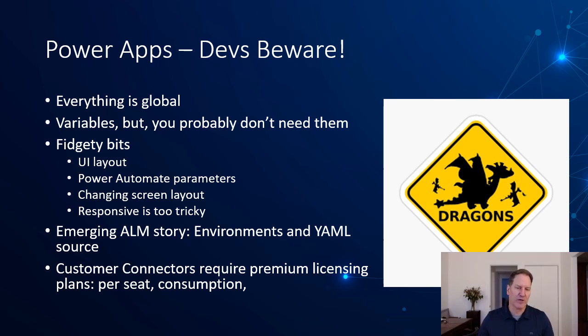Note that custom connectors, as I just showed, require premium licensing plans. That means either per-seat or consumption pricing, or potentially other enterprise license options. Per-seat means users need a Power Apps license to use that connector. Consumption means you provision the app and get charged extra based on how often the app is used. That may work for you.